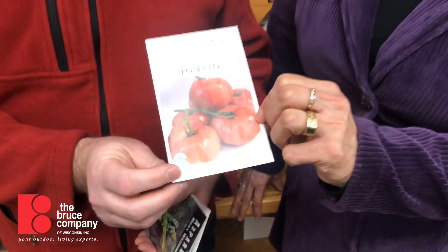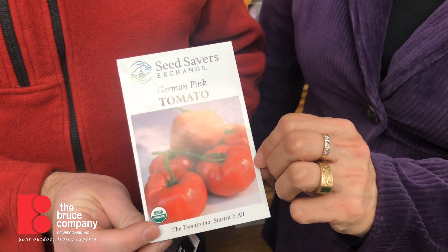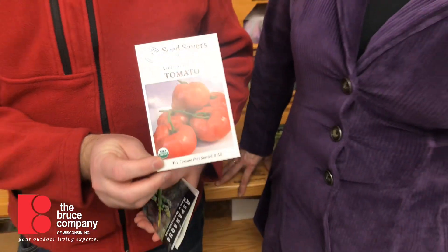I have a good example of a family heirloom here. This is one of the varieties that started Seed Savers — this is German Pink Tomato. It was from the people who started Seed Savers; it was from Grandpa Ott. There's also a Grandpa Ott's Morning Glory. Those are the two varieties that were handed down over the generations in the same family. And this is a very tasty tomato — big, meaty, great for slicing or canning, or whatever you want — all-purpose.